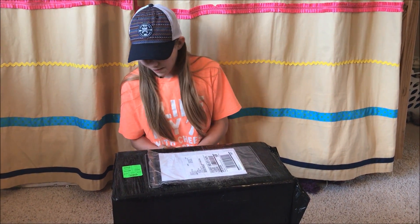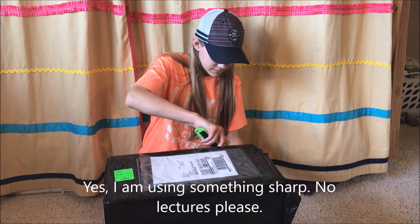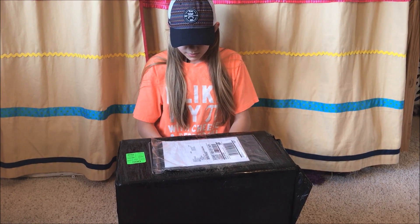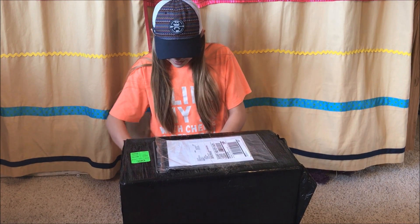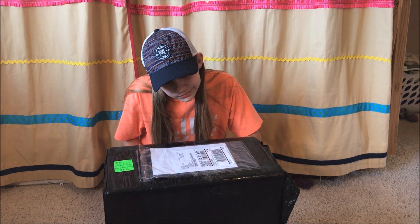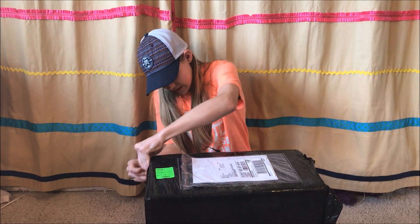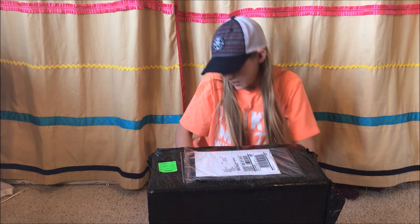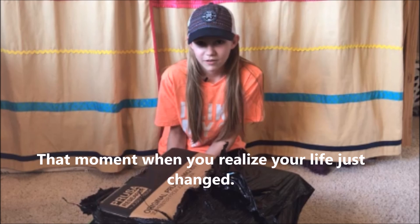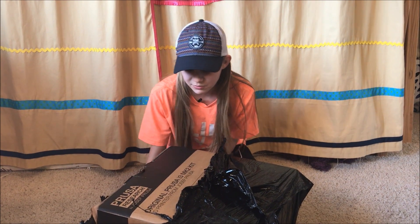Alright. How am I supposed to open this thing? Czech Republic. Original Prusa i3 MK2K 3D printer from Joseph Prusa. Got to open it up.